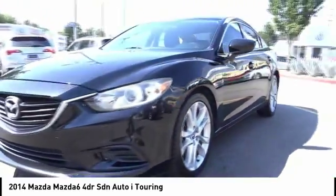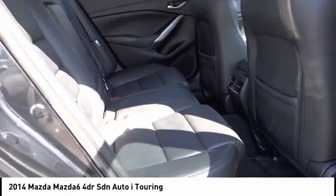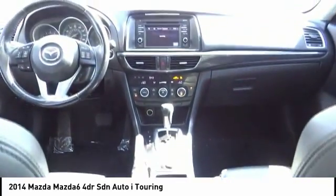This vehicle has less than 75,000 miles. Here are some of this vehicle's great options: backup camera, traction control, dual front airbags, dual zone climate control, tilt steering wheel, telescopic steering wheel.